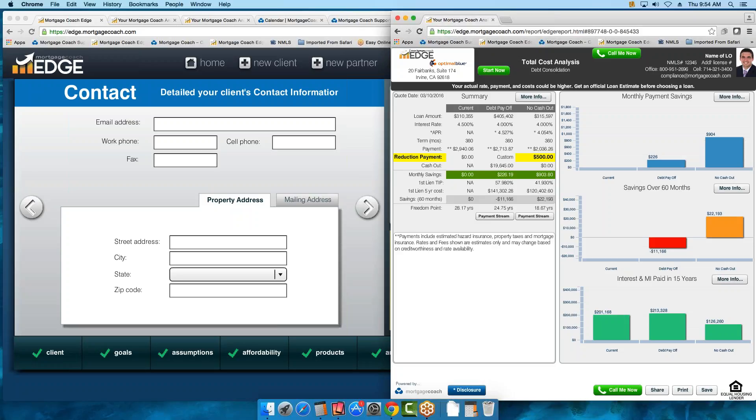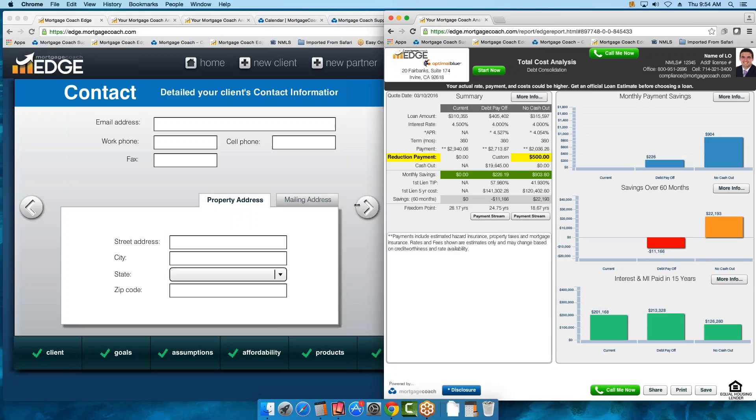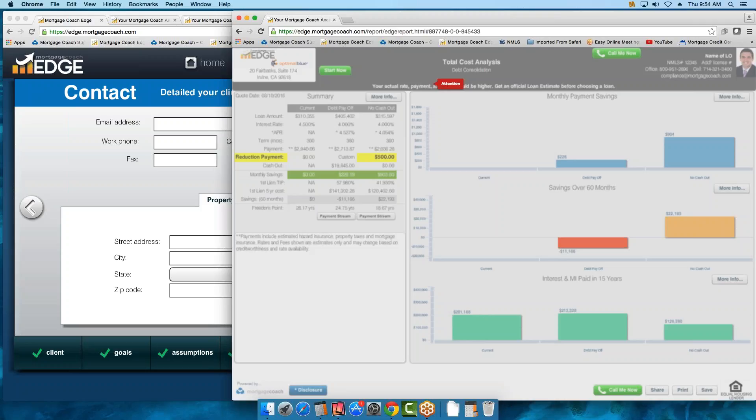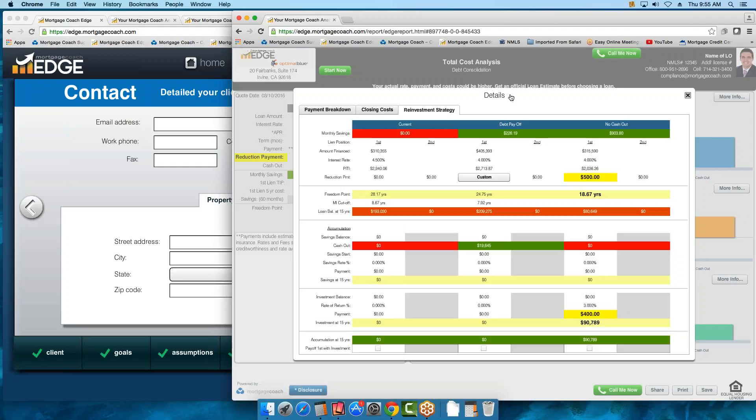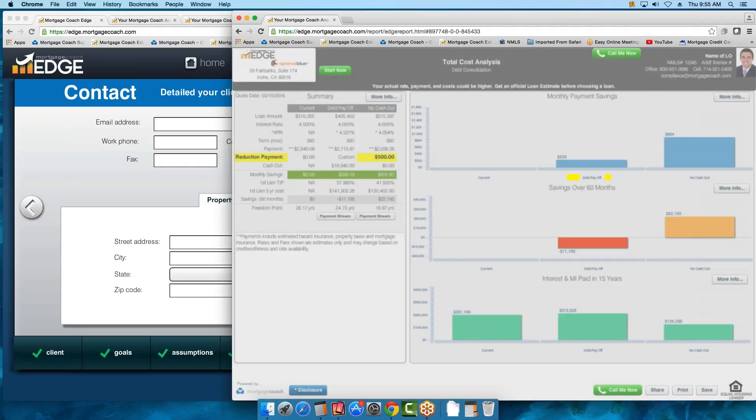Let's take a look at that reinvestment. If I click on More Info, you can see I now have a Custom button. If I click on that, you can see how I reinvested the mortgage insurance.